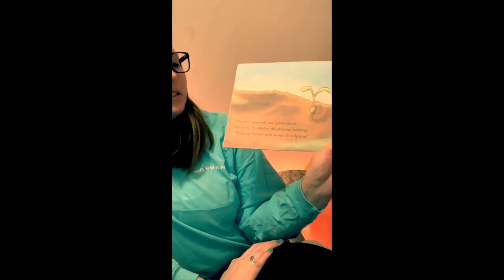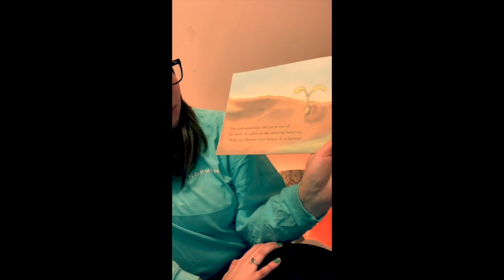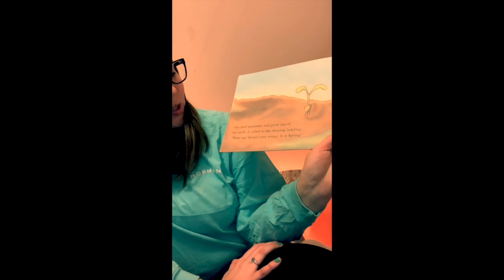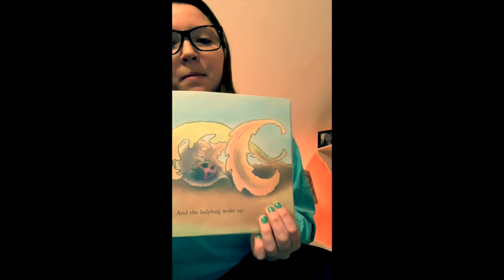The seed sprouted and grew out of the earth. It called to a sleeping ladybug. Wake up. Spread your wings. It's spring. And the ladybug woke up.